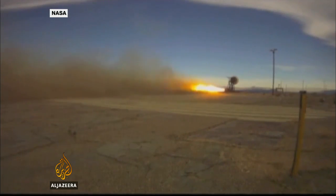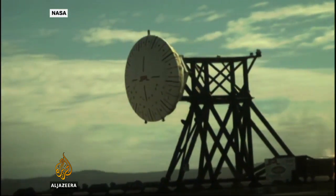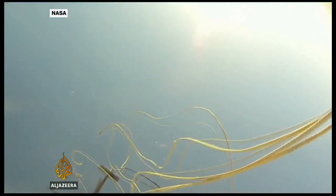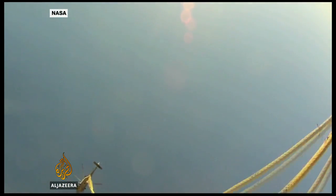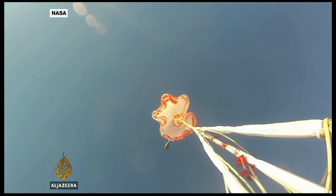NASA reported their airbag brake, being tested here on the ground, opened and performed as planned high in the Earth's thin atmosphere. Not so a massive 33-metre wide parachute — the largest NASA has ever tested — which failed to open properly.